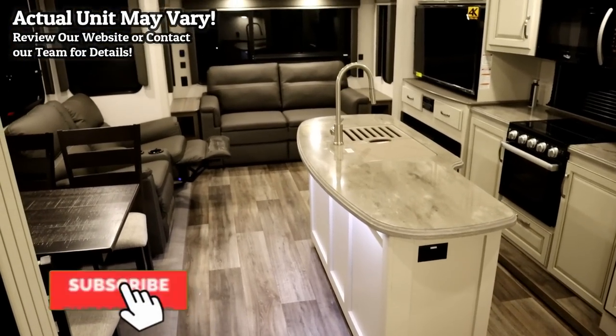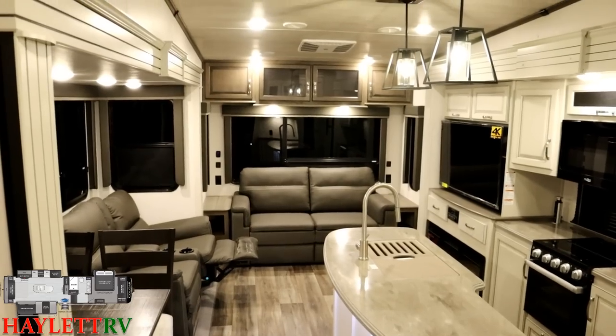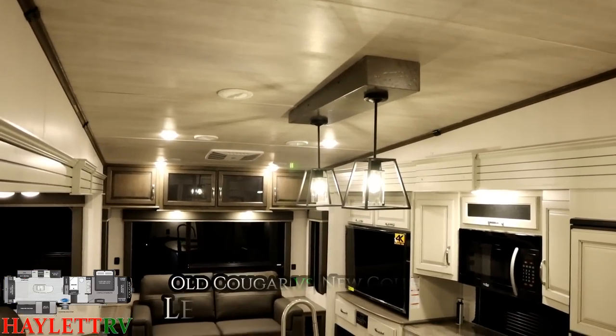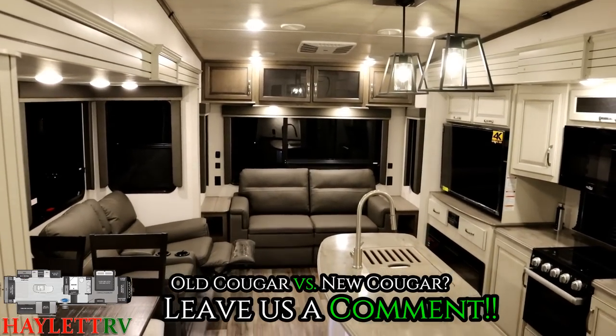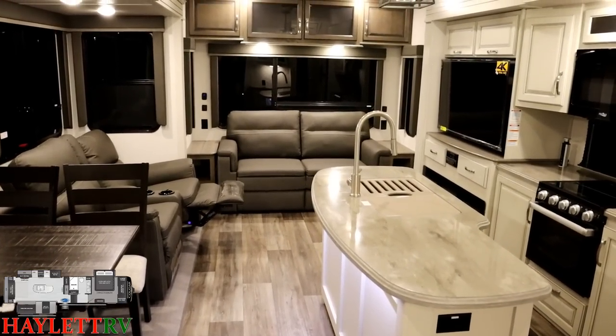If you'd have told me last year this is what Cougar's going to look like, I wouldn't have believed you. I didn't dislike how Cougar looked before, and I'd love your opinion. What do you folks think compared to the previous generation of Cougar? Do you like the look here? Because personally, it speaks to me in a very strong way.